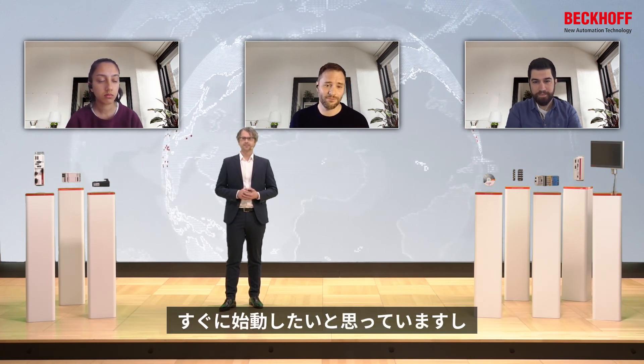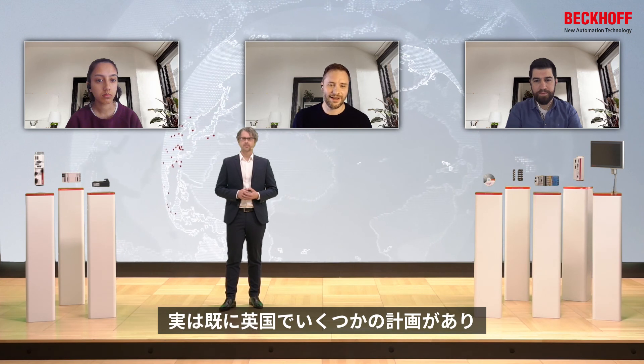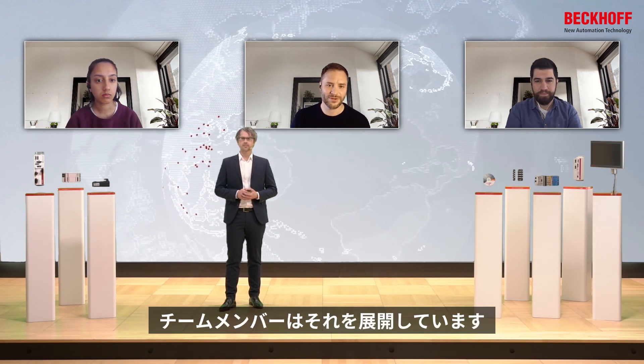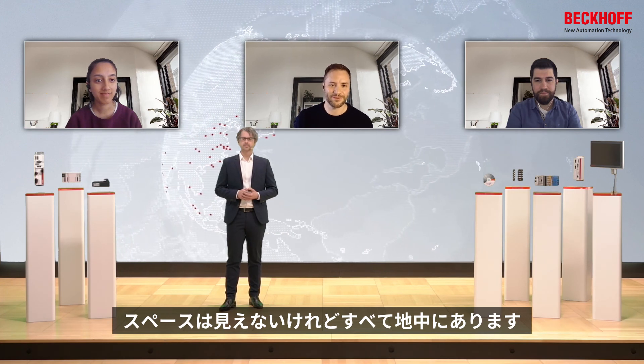We're really excited to have this first customer and client. We've got a site identified in the UK and we're laying out plans for it. We're taking a lot of the engineering knowledge we're building in our team and deploying it there. I would say watch this space — but it's all underground, so you won't be able to see it.